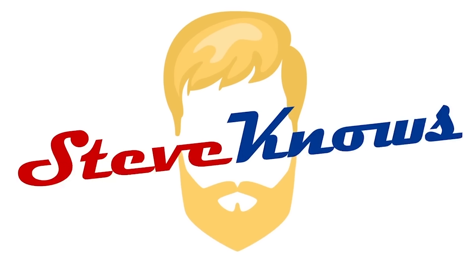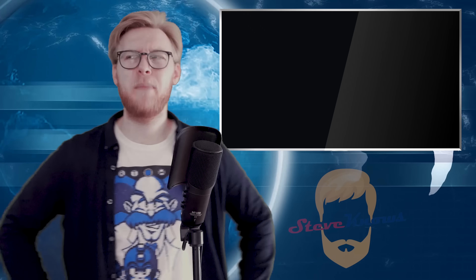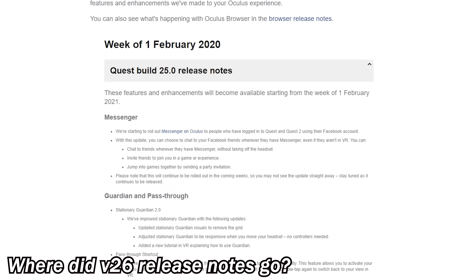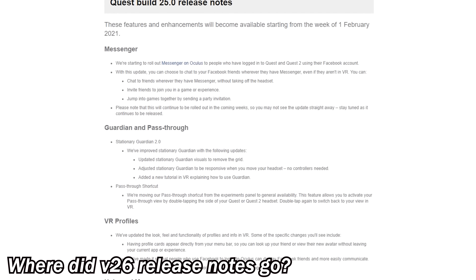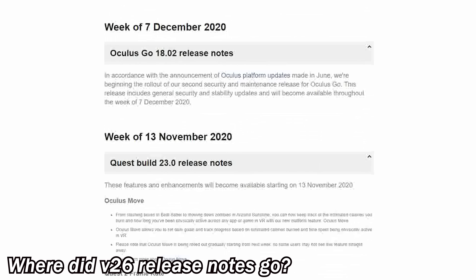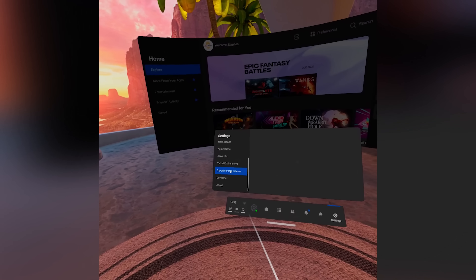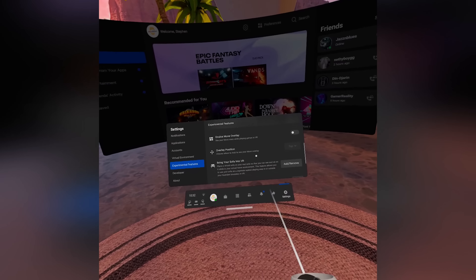That's enough chinwagging, we have so many stories to go over, so let's get started. Let's start with a new Quest update that happened very shortly after the release of the version 25 update, which left many people having issues with the Oculus Quest. The community was murmuring — they were not happy. In version 26, we have the Couch Guardian.